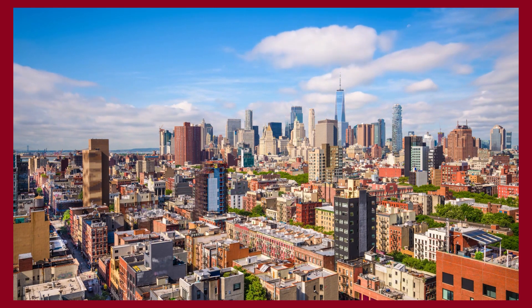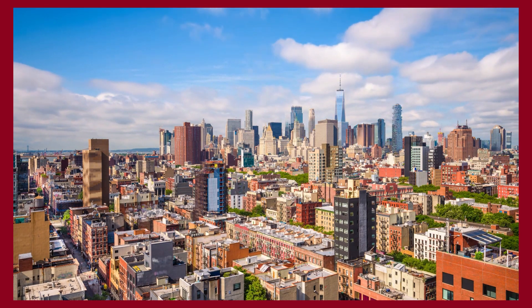Thank you for spending some time with us. Make sure to like and subscribe so you never miss a video. In return, we'll provide you the best content about fashion, travel, and luxury living. See you soon!